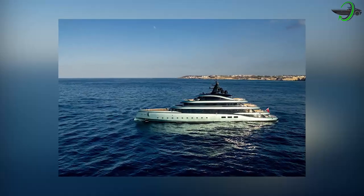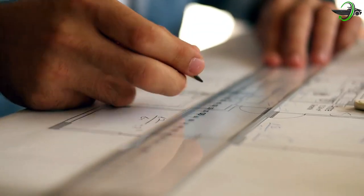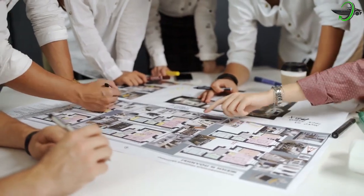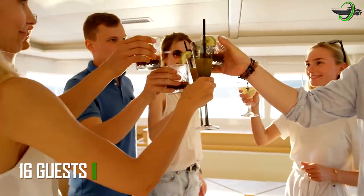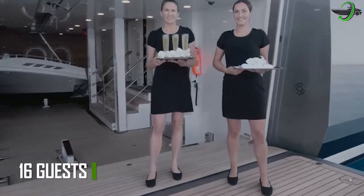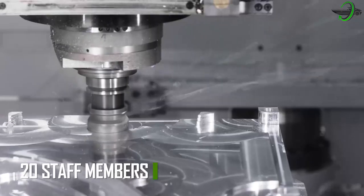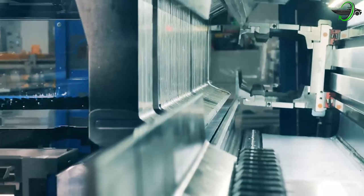The exterior of the Kensho was designed by Azure Yacht Design and Naval Architecture, while Juem Manku was responsible for the yacht's interior design. The Italian Sea Group was responsible for the yacht's naval architecture. On board the luxury yacht Kensho, there is space for up to 16 guests as well as quarters for up to 20 staff members, including the skipper. The superstructure of the yacht is made of aluminum, while its hull is made of steel.